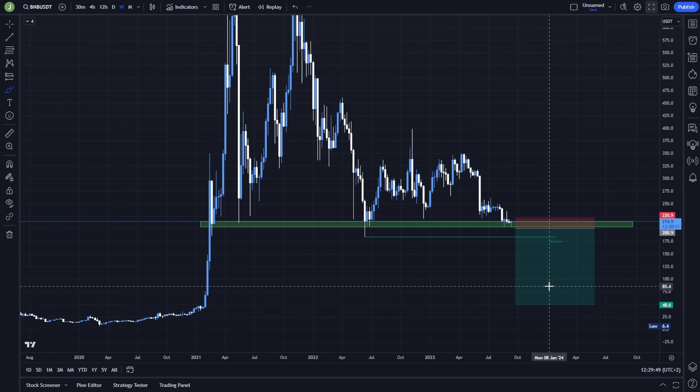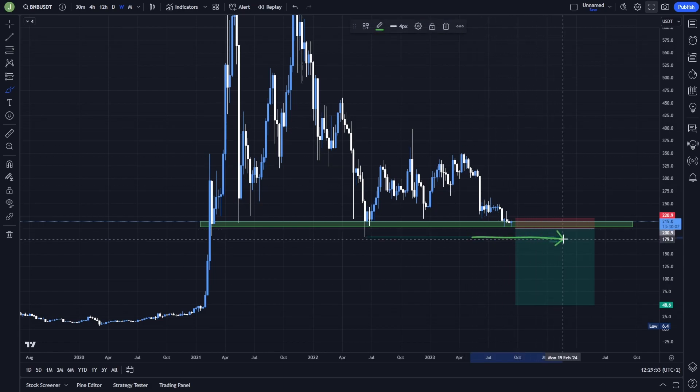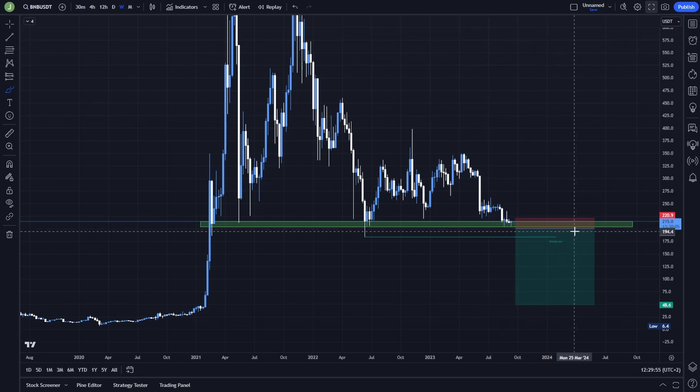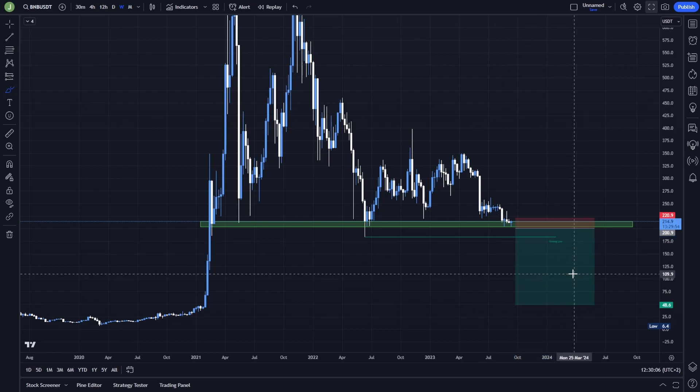Always remember to take some profits before we hit this strong high, then move your stop loss to entry or break even so you won't turn your profitable position into a loss. As the price is dropping, continue moving your stop loss with it so you can maximize your profit and won't turn your profitable position into a loss.